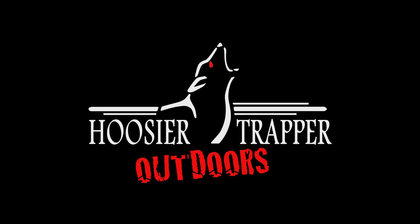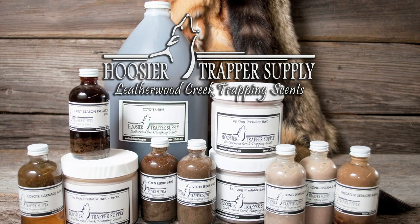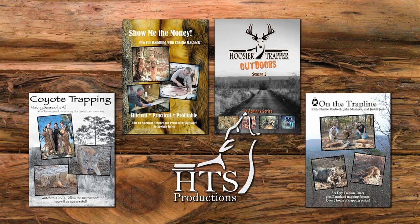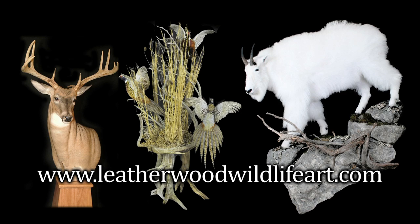The Fur Shed Series, brought to you by Who's Your Trapper Outdoors, Who's Your Trapper Supply, Leatherwood Creek Trapping Scents, HTS Productions, Who's Your Trapper Deer Scents, and Leatherwood Wildlife Art.